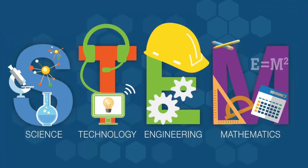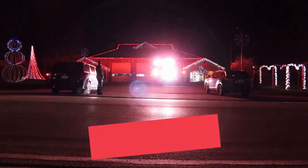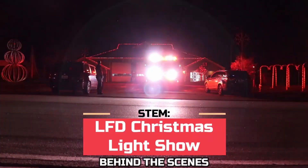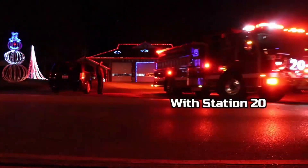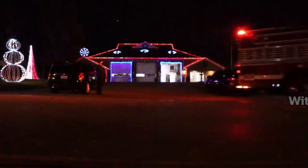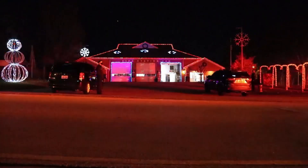Hello, everyone. Welcome back to Stim with Chantel. I'm firefighter Steve Eilerman. We are here at Station 20 of the Lexington Fire Department. We're going to talk about the Christmas light show that we put on every year.